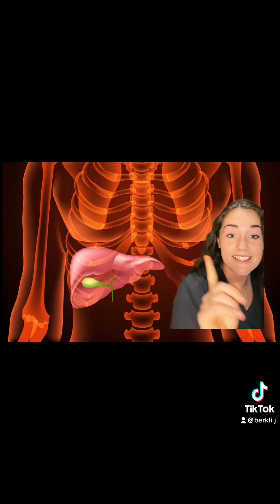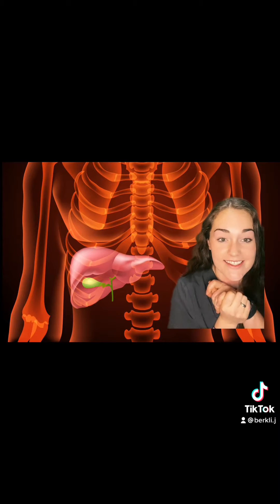This right here is going to be your liver, and that little green sac right there is your gallbladder. Your gallbladder's job is to hold bile, which helps with digestion. It holds it there until you need it and then it kicks it out.